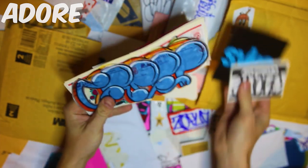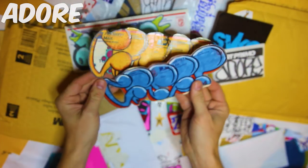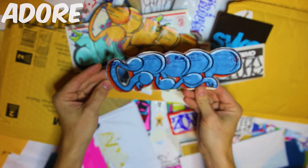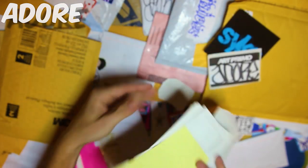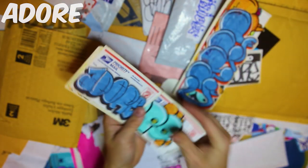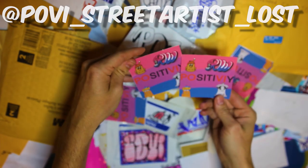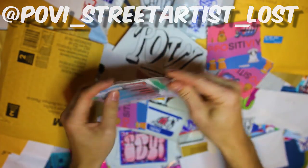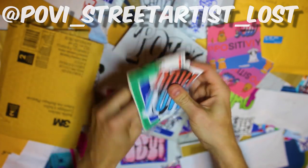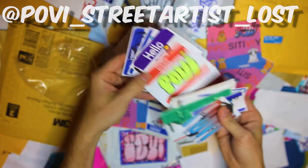Looks like we got a pack here from Syke - S-Y-K-E. A little bit differently on these. We got a door, digging this orange one. Very nice. No Insta here, but much appreciated on the pack. A bunch of mini packs, very nice. Attempts at some new styles. Positivity - looks like that's the tag name Positivity. P-O-V-I, very fun. Thank you for the pack.